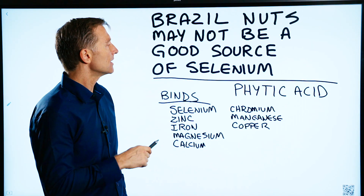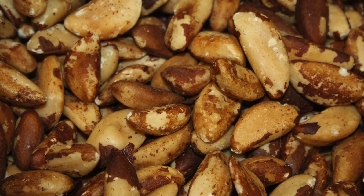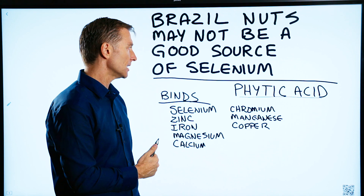But here's the problem. Out of all the nuts, Brazil nuts have the highest amounts of phytic acid of any nut. And phytic acid binds minerals, including selenium.